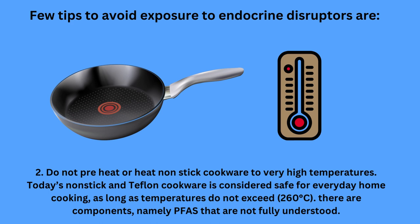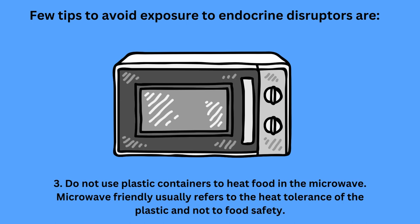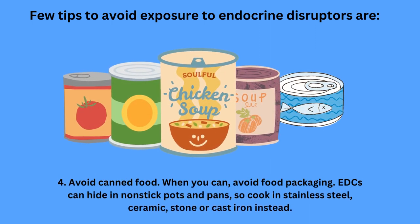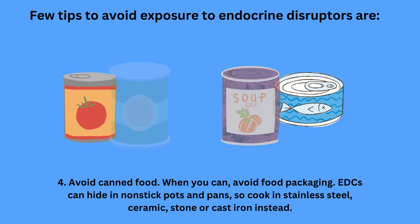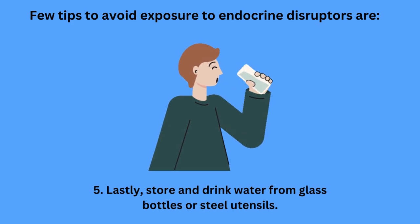There are components, namely PFAS, that are not fully understood. Number 3, do not use plastic containers to heat food in the microwave. Microwave-safe usually refers to the heat-tolerance of the plastic and not food safety. Number 4, avoid canned foods and whenever you can avoid food packaging. EDCs can hide in non-stick pots and pans, so cook in stainless steel, ceramic, stone and cast iron instead. Lastly, store and drink water from glass bottles and steel utensils.